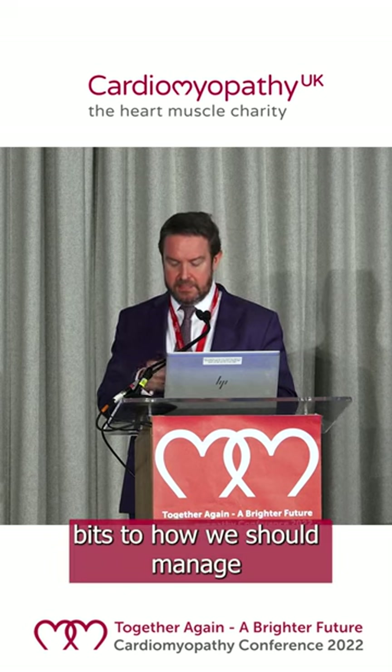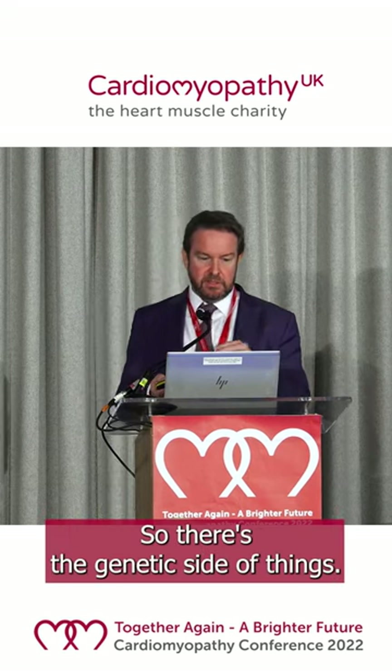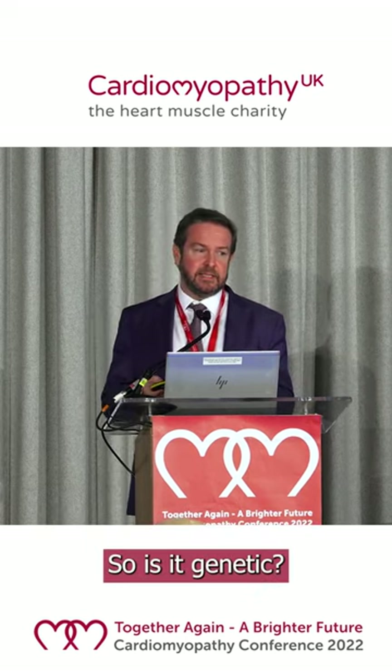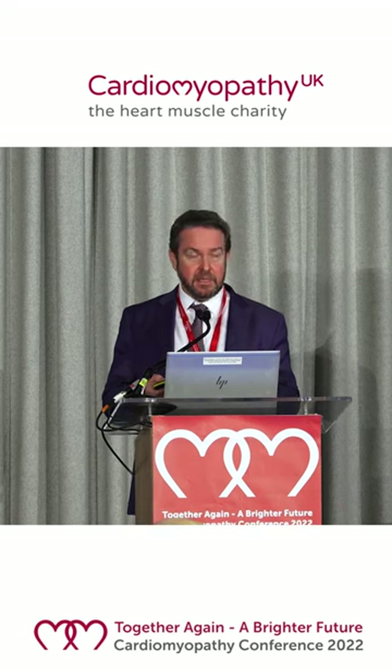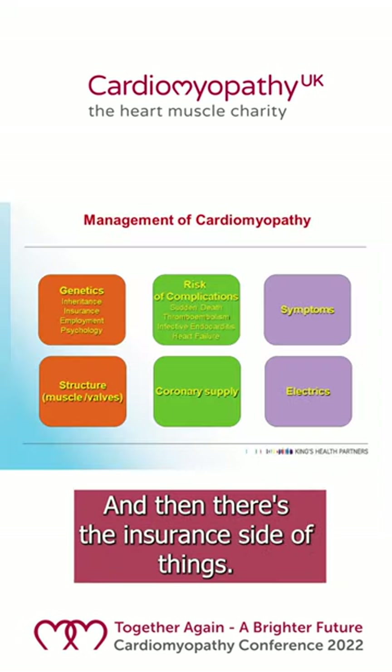There are various different aspects to how we should manage and look after your cardiomyopathy. There's the genetic side of things — is it genetic, do we need to look for the underlying gene, are we checking the rest of the family? And then there's the insurance side of things.